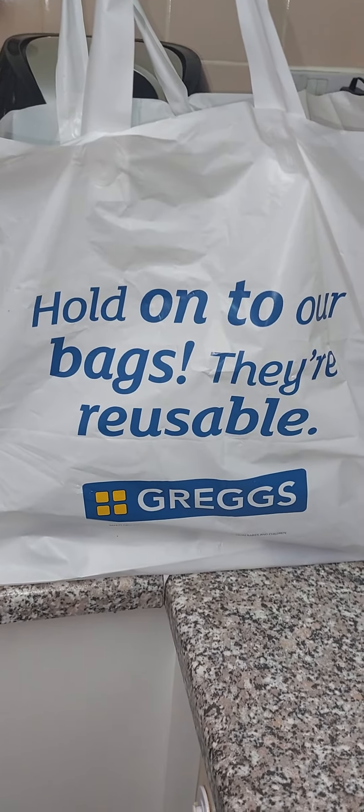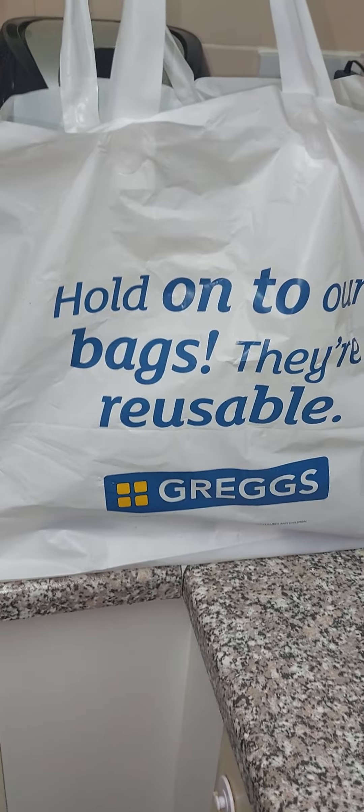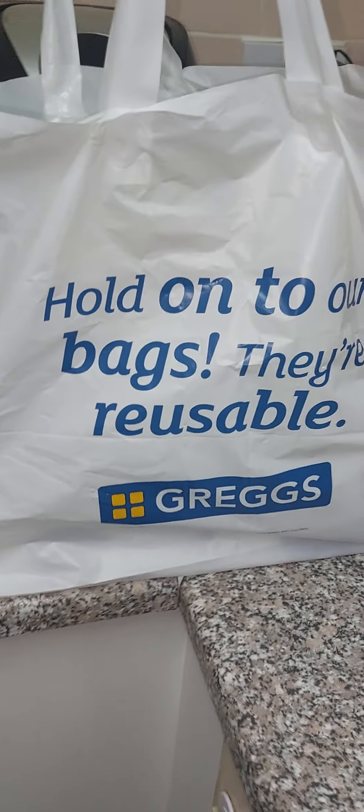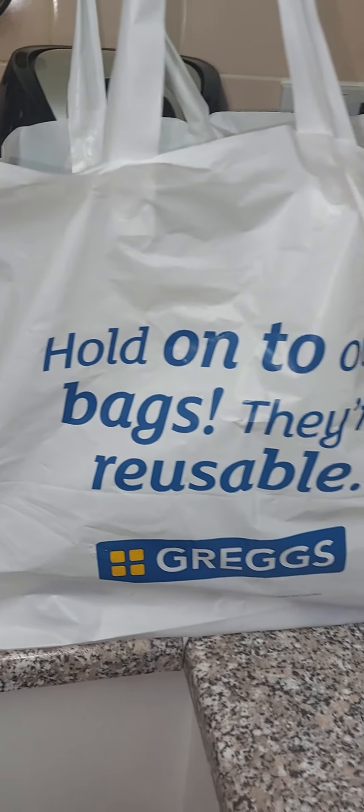I get all of this from Greggs outlet, so I don't know if you have a Greggs outlet near you — you need to check them out because I'm actually surprised by the stuff that I got. I'm going to quickly show you what I got in this massive bag, and have a guess at how much you think I've spent on these items.